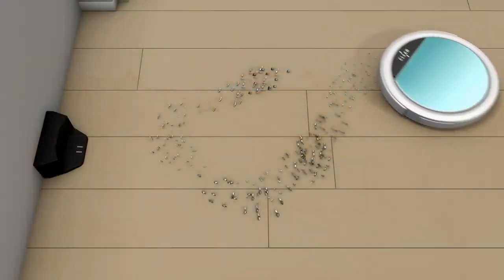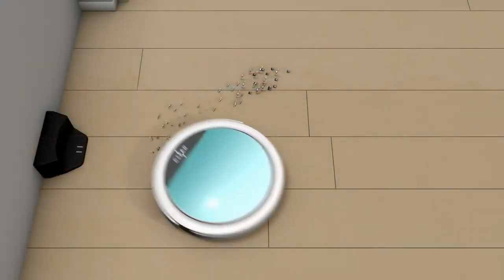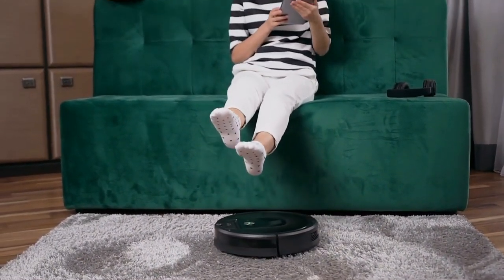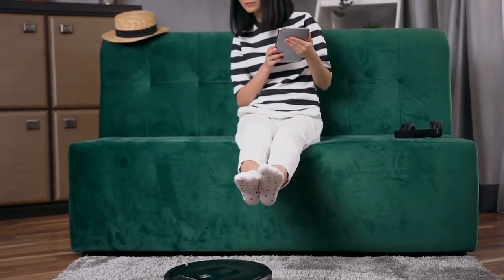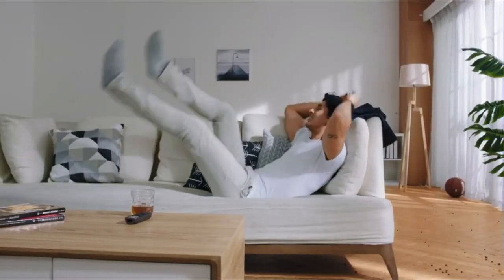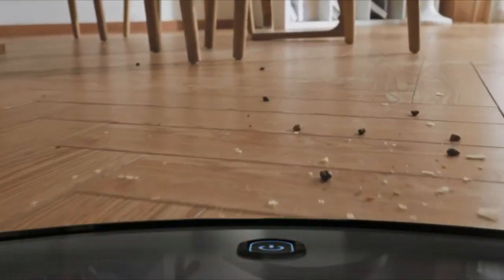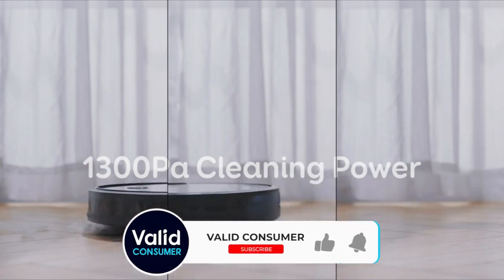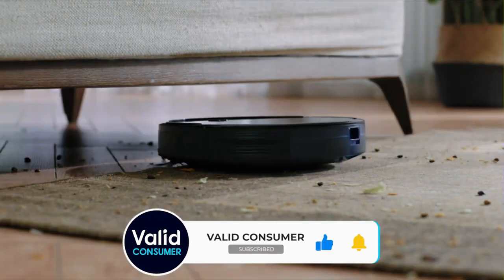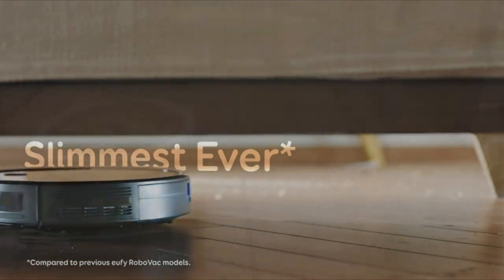Robot vacuums don't have unwieldy cords or hoses to contend with, and they require little effort from you. You can run one from your couch using a physical remote or smartphone app, and the higher-end models can be programmed to wake up and start cleaning without any intervention at all. Robot vacs easily dispose of the most common household detritus — food crumbs, pet hair, dust — making them ideal for both routine maintenance and quick cleanings when you're expecting company. Keep watching to see which robot vacuums made the cut.